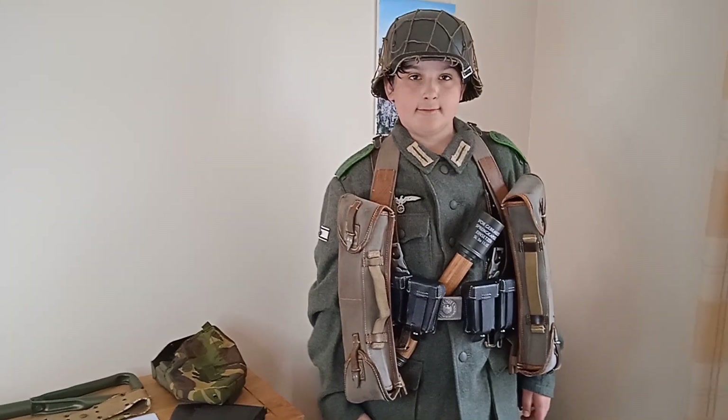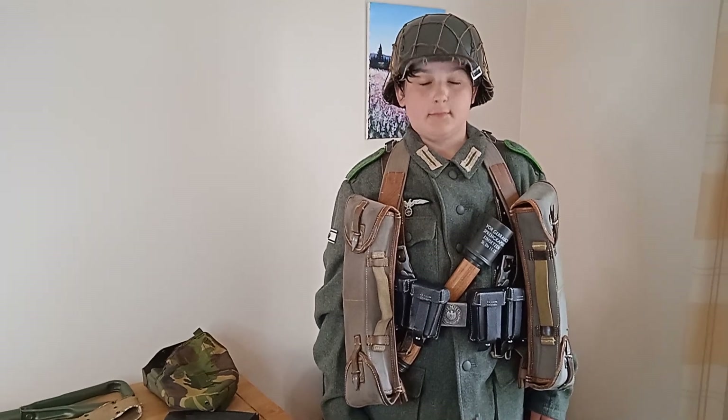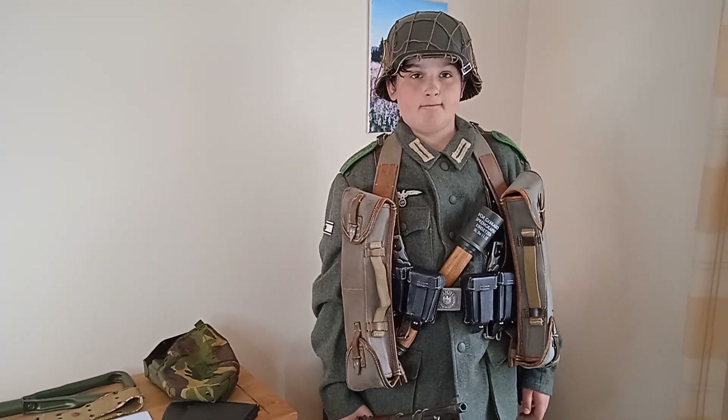Hi, welcome back to the channel. This is Blitz1944, and today me and Alex have been to a military affair at Fetford. We bought a few bits, so we thought we'd show you it.